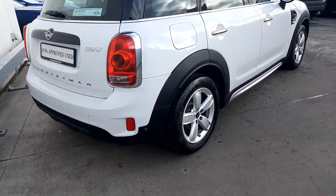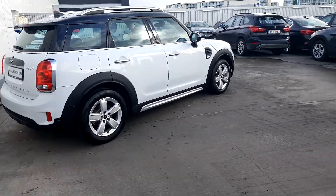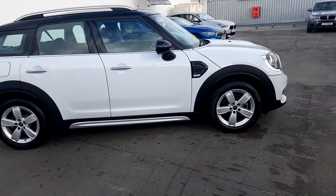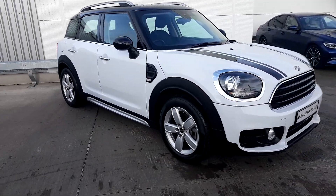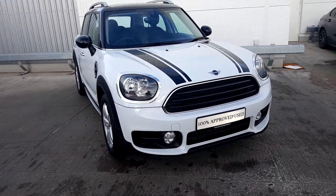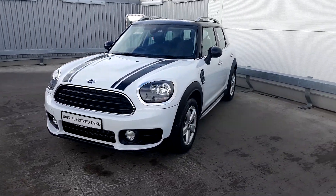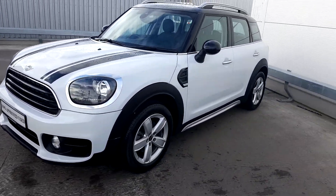The car comes with a two year warranty as part of our Mini Approved Used Car Range. If you'd like more information you can contact our sales team on 01864 7777, or log on to www.jodafimotors.ie. Thanks very much.